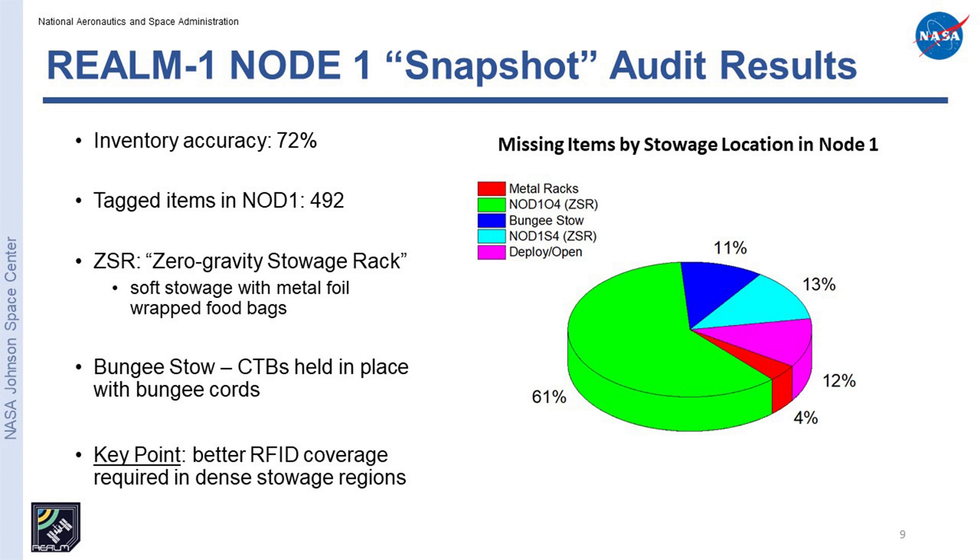This shows where we have instrumentation in the space station. The blue indicates the instrumented modules — two readers and eight antennas in each. Purple indicates where we get scattered energy and some coverage. In green, we get very little energy. With just the open-air module antennas, in the instrumented modules we see about 72 percent of total tagged items. This pie chart indicates where the ones we missed are located — a lot in zero gravity stowage racks, especially Node 1 overhead 4 and starboard 4, which contain our food with a lot of metal content on the foil food packages.